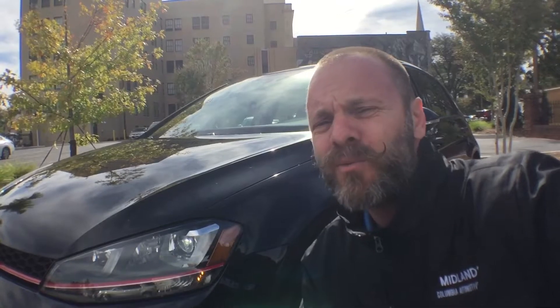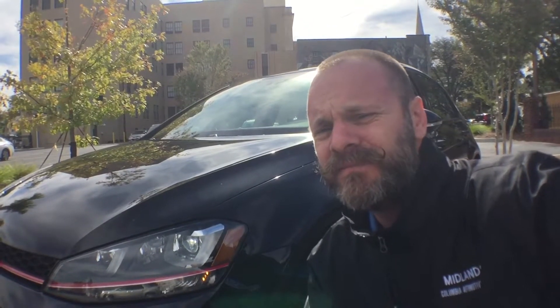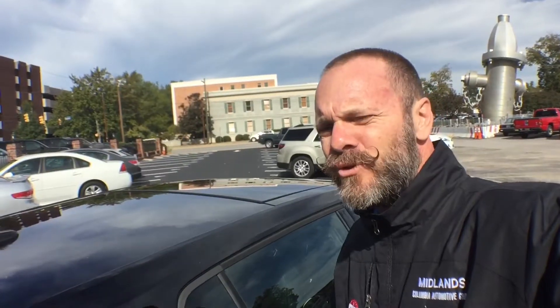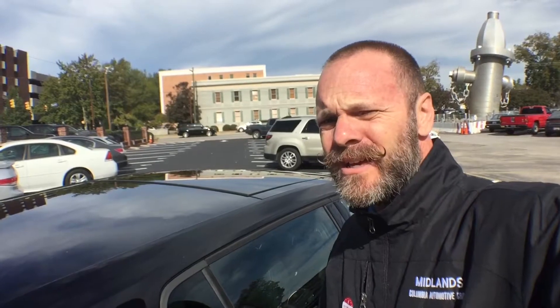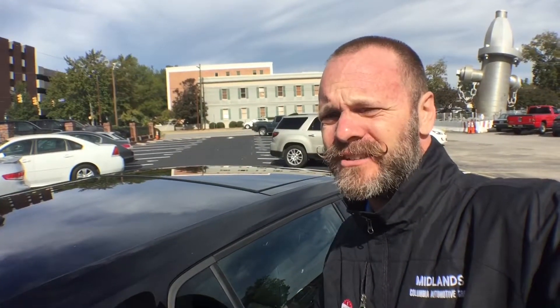I wanted to tell you a little bit about the safety that this thing has. The Volkswagen GTI got a Pick Plus rating from the Insurance Institute for Highway Safety. The National Highway Traffic Safety Administration gave this a five-star rating. This smooth little ride has the intelligent crash response system as well as the post-collision braking system, making this an incredibly safe car in the event of a collision.